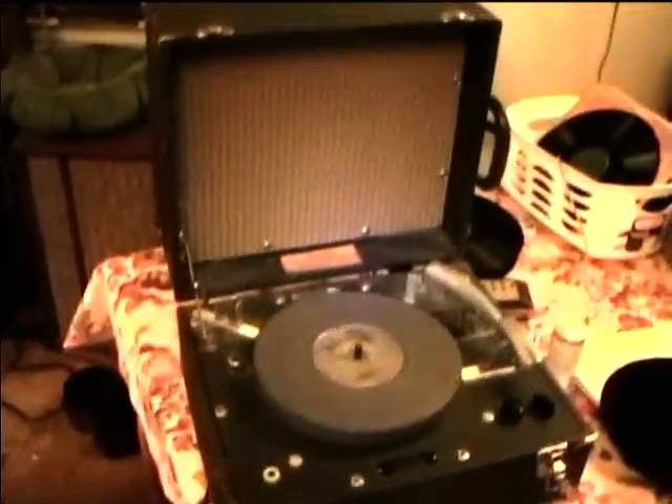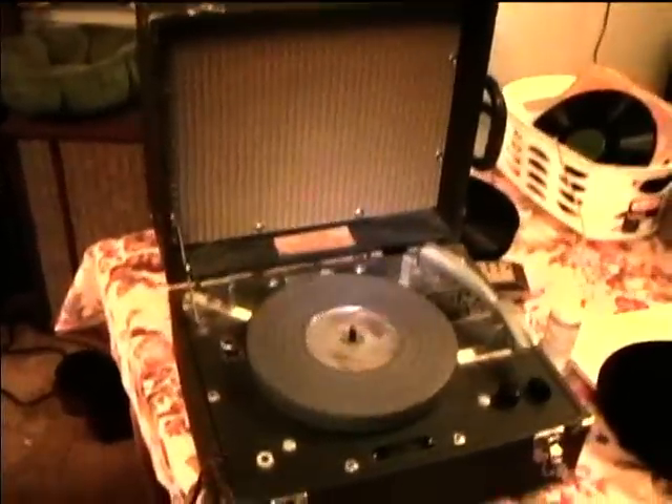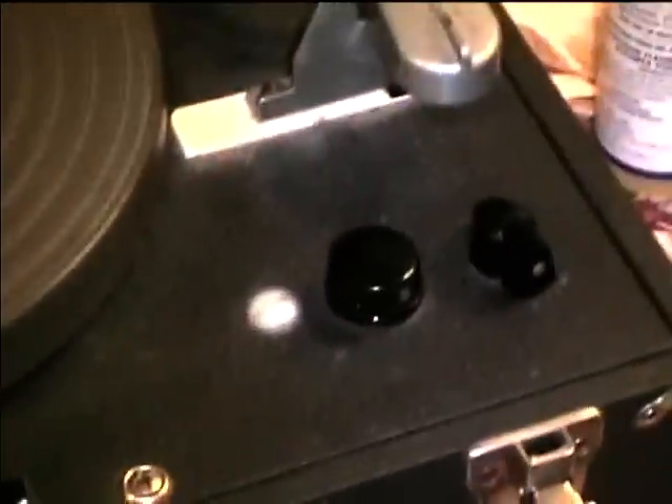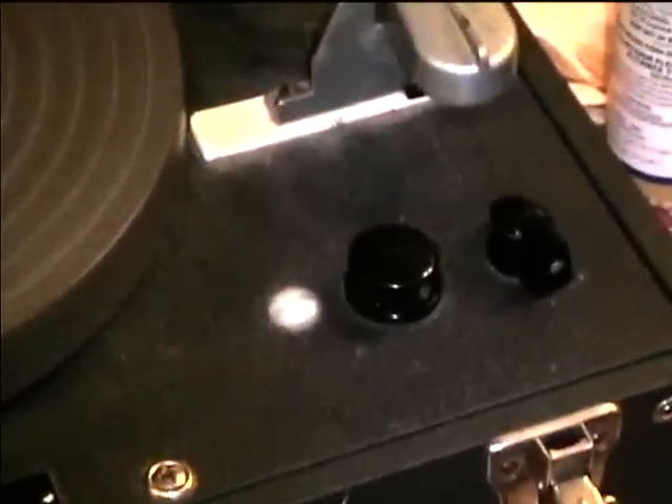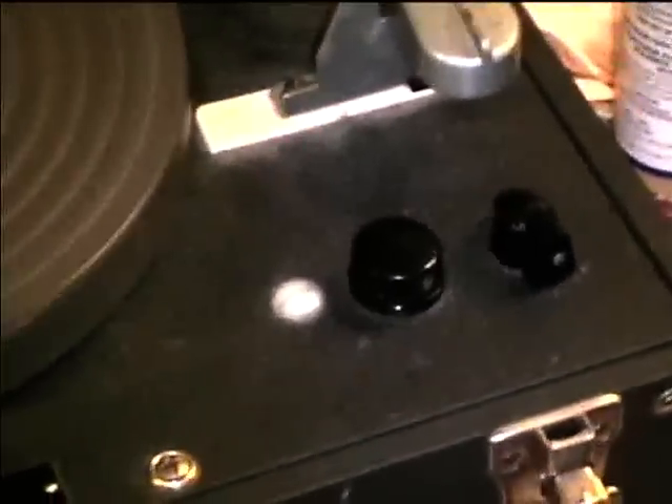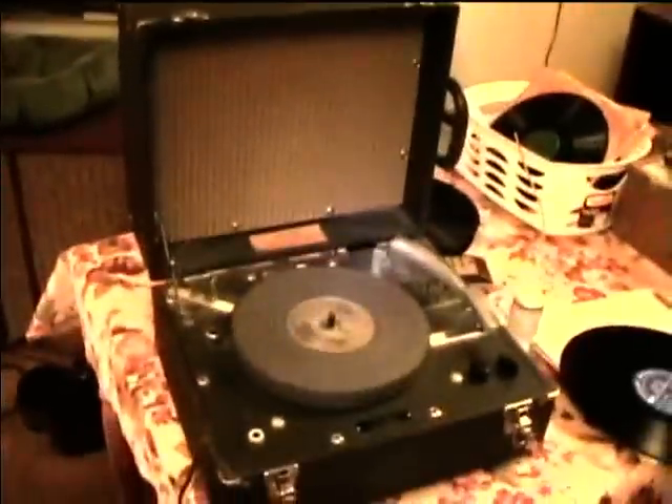I've actually got some of the 8 RPM talking book records — they're flexible discs — but I'm not sure where they're at. I was looking and looking trying to find them, but I'll find them eventually and make a demonstration with one of those. It's got differently shaped volume and tone controls so people with poor sight can recognize them by touch.